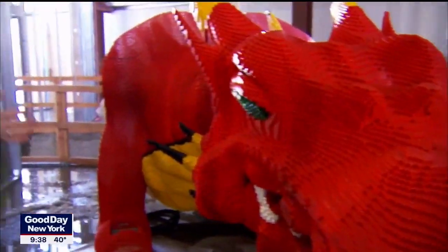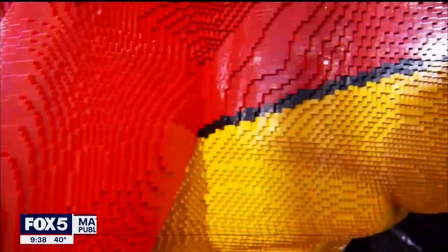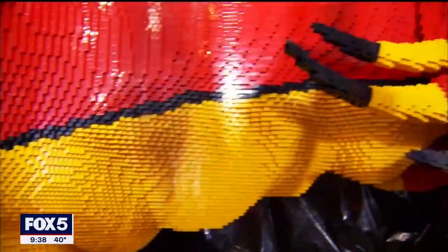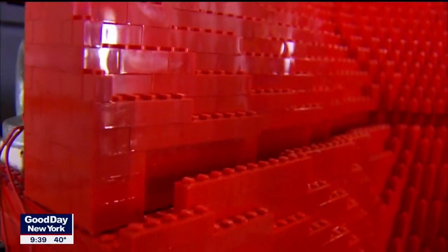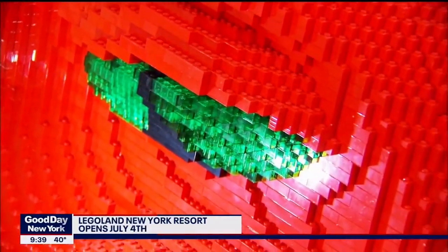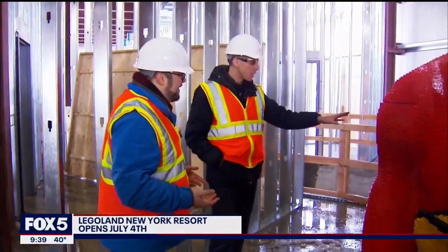This guy is going to be animated — he's going to move, and there's going to be smoke that comes out. There are hundreds of thousands of Lego bricks in this red dragon. How long does it take to build him? Hours and hours and hours. We have teams of model makers all over the world that build these big models for our theme parks. This is every kid's dream job — the master model builders, that's their full-time career.